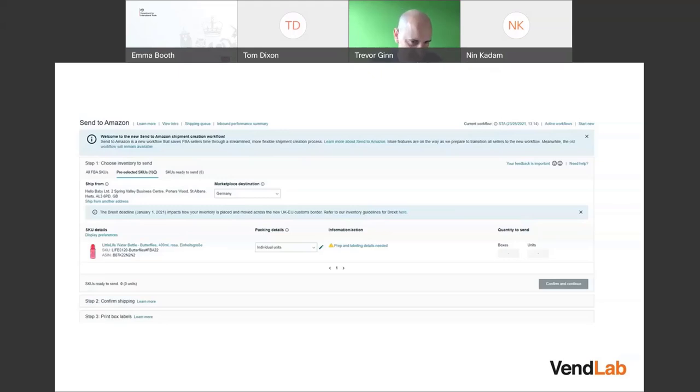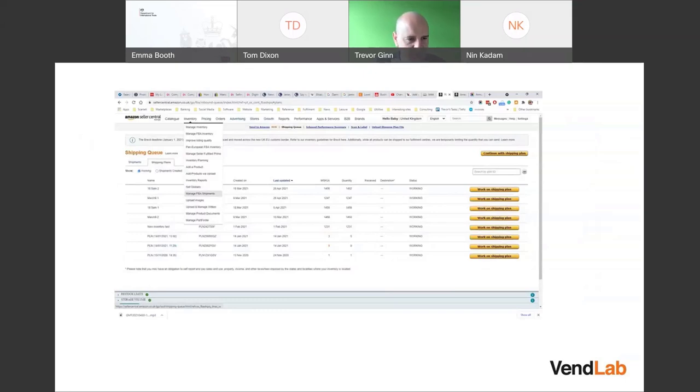The Send to Amazon screen lets you select the product, say how many boxes or units you're sending — that's the first stage. The second stage is confirming shipping details and printing labels to go on the boxes. For an FBA shipment, go to Inventory > Manage FBA Shipments, upload your shipping plan, and work through the stages.